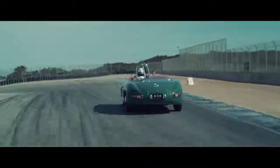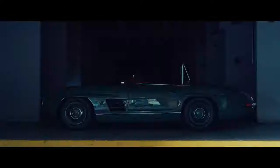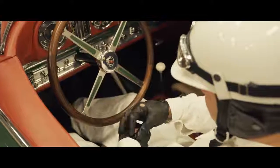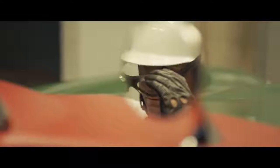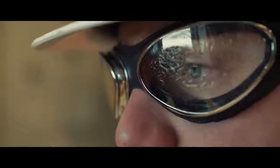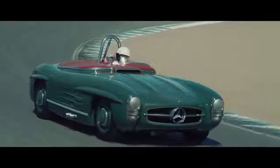In 1957, Laguna Seca opened its doors, and the 300SLS and Paul O'Shea were there on the very first race. A vintage automobile is a time machine. Especially when we put on the racing suit, we put on the vintage helmet, we put on the goggles, and transport back to 1957. And just for a brief moment, experience what it must have been like back then.